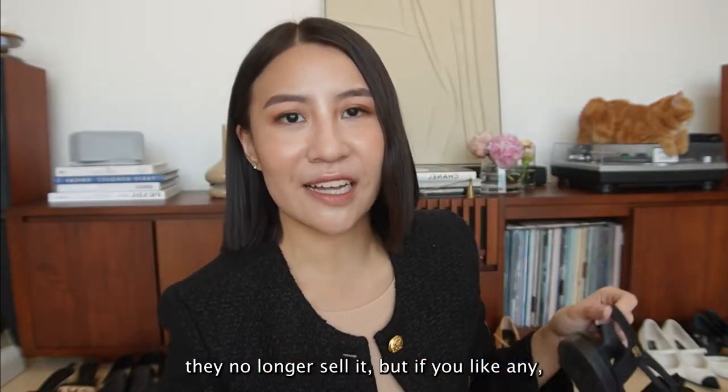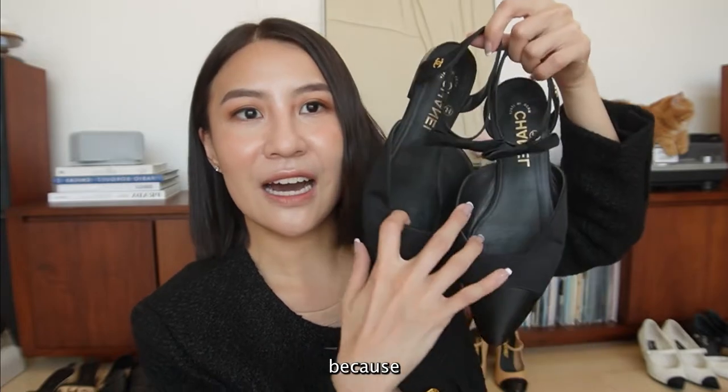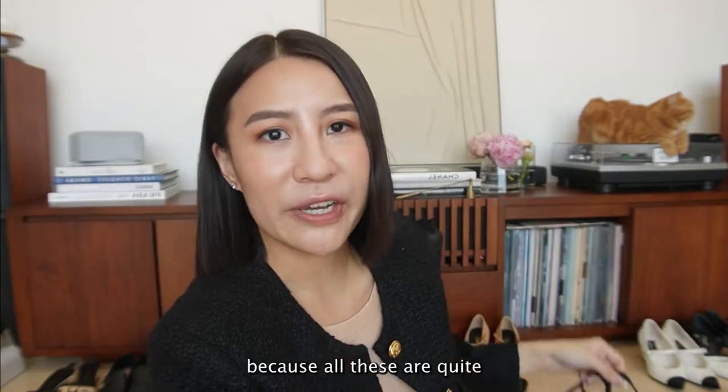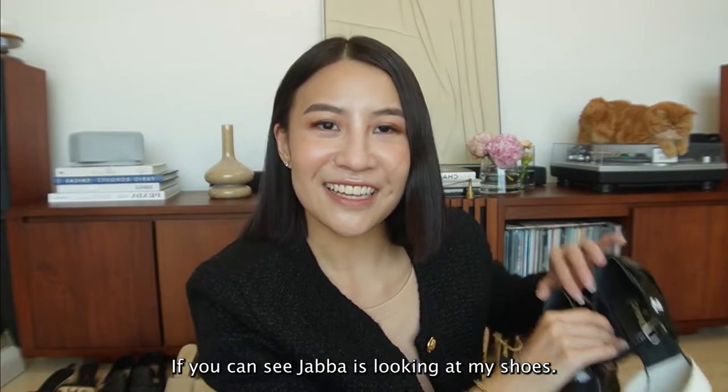Now all these, they no longer sell. But if you like any, you can definitely find them on Vestiaire or RealReal, because there will be quite a number of resellers - all these are quite old from past collections. Jabba is looking at my shoes!